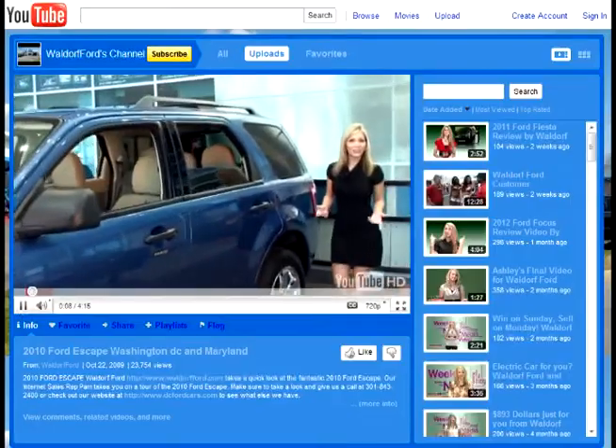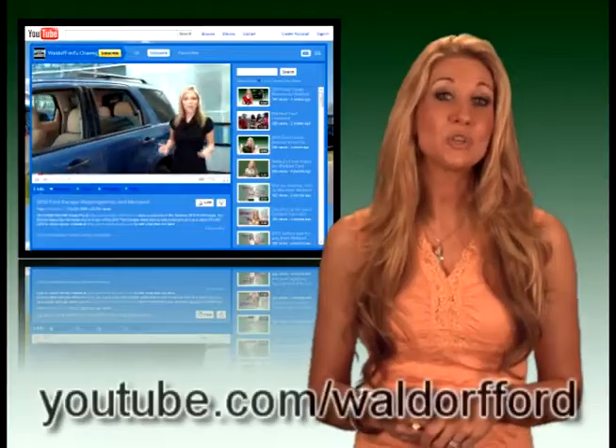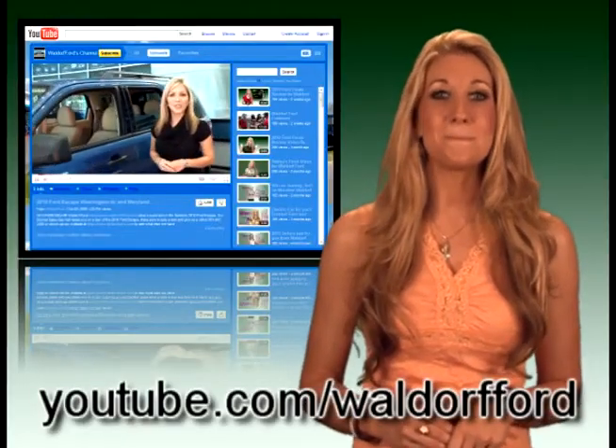For more details, check out the full-length review of the Escape on our YouTube channel at youtube.com/WaldorfFord. Then stop in for a test drive or to get even more information. We are located on Route 301 North in Waldorf, just 15 minutes south of Washington, D.C.